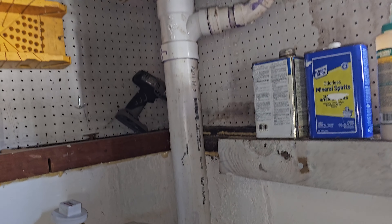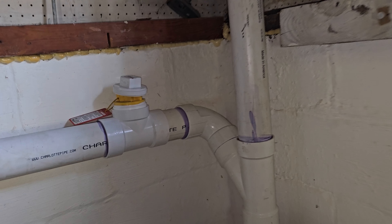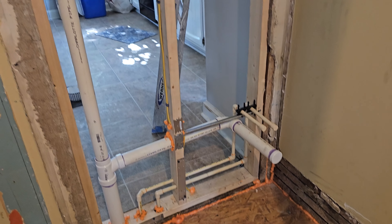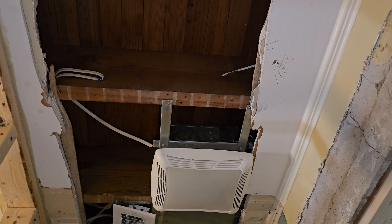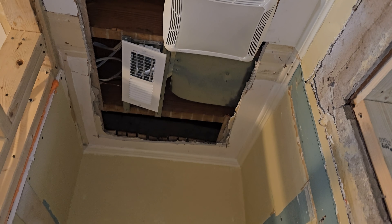It's a big topic to cover in full detail regarding code requirements, but we hope this video has given you some ideas of what to expect when adding a half bathroom to your home. Electrical, HVAC, and framing are other topics to consider. Have you ever added a half bathroom? If so, what was your experience?